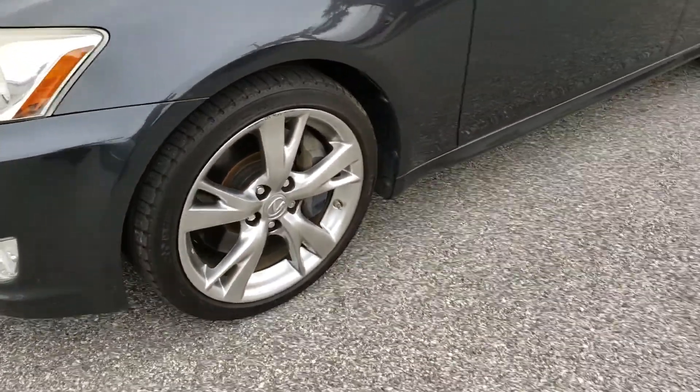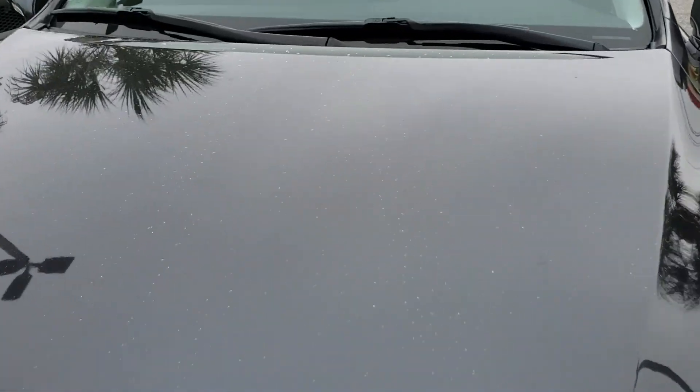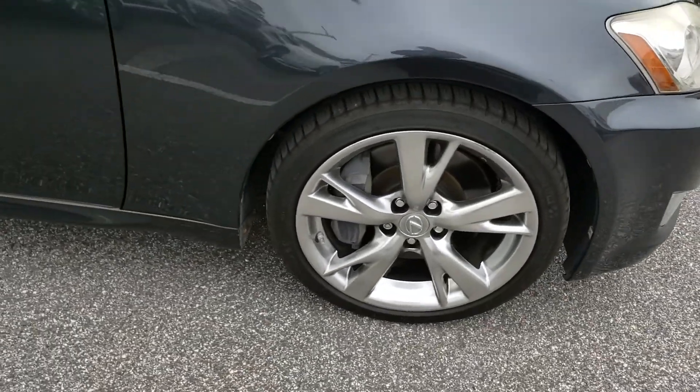Just some more here at the front. Little blemish — that'll come clean. Wheels are nice.